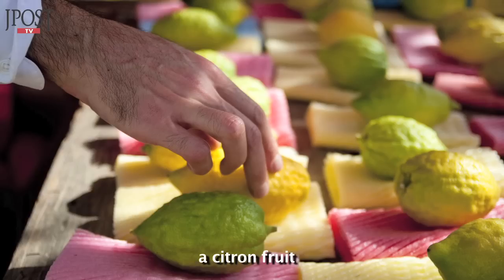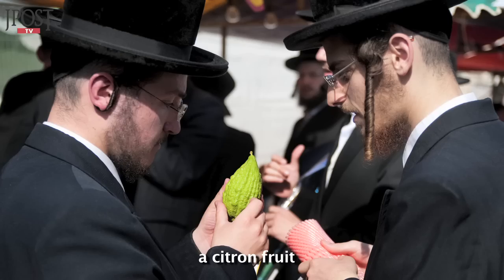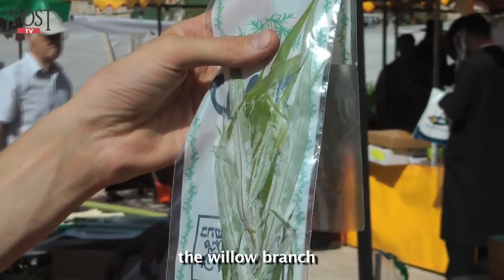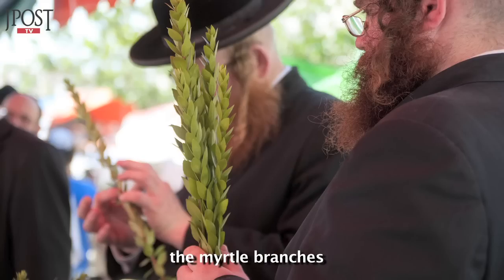People closely examine the species to make sure they are kosher. When choosing an Etrog, you must check the top of it to see if there is a black spot — if there is, then it's not kosher. The Lulav has to be straight, closed at the top, and at least 30 centimetres. The Aravah needs to be 24 centimetres long, and the Hadassim have to have three leaves coming out of each stem.